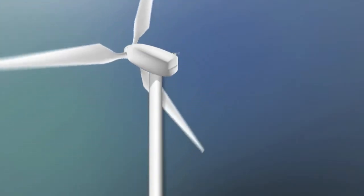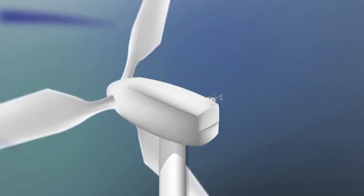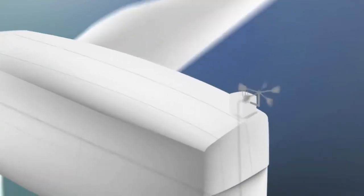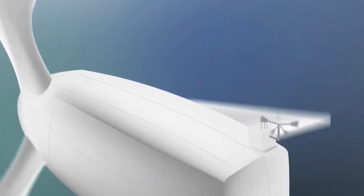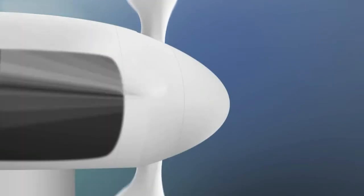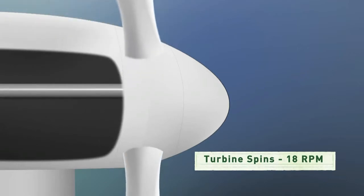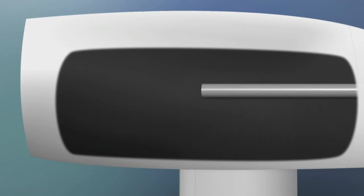Wind powers the blades that are connected to a rotor, which is on the shaft. As the wind spins the blades, the rotor spins, and the gearbox increases the RPM dramatically so the generator can produce electricity. This electricity travels down the tower and underground to a substation, where a step-up transformer increases the electrical output.